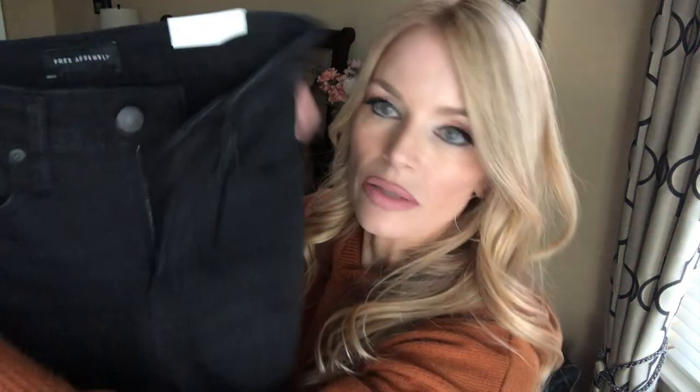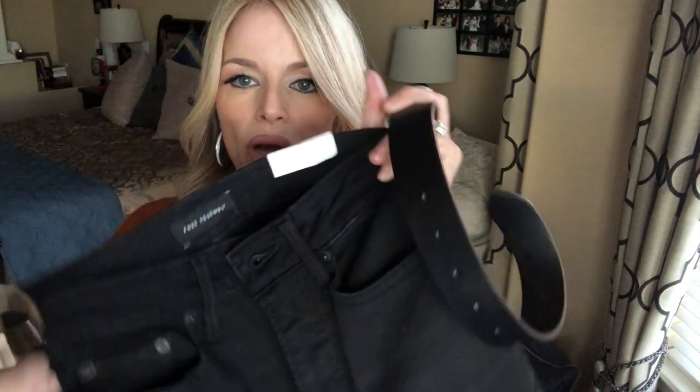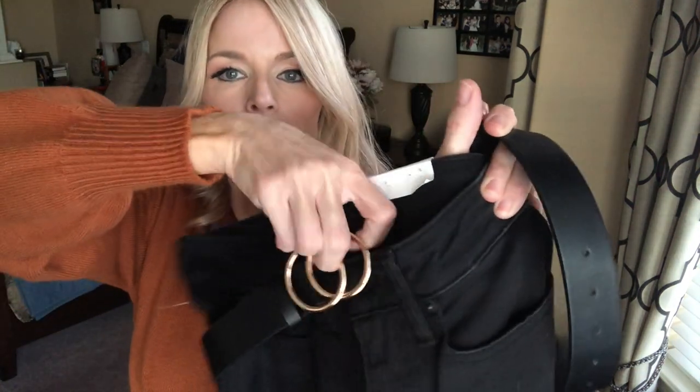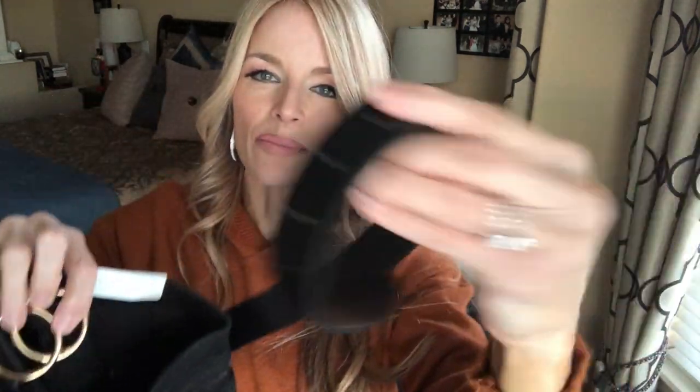I don't know if you saw my Amazon video that just came out, but the belts — those belts would go fabulous with these jeans. I'm just going to show you really quick. It's an Amazon belt and it's a really pretty, faux leather belt that feels like real leather. Really nice, soft belts from Amazon — that would be beautiful with these jeans.